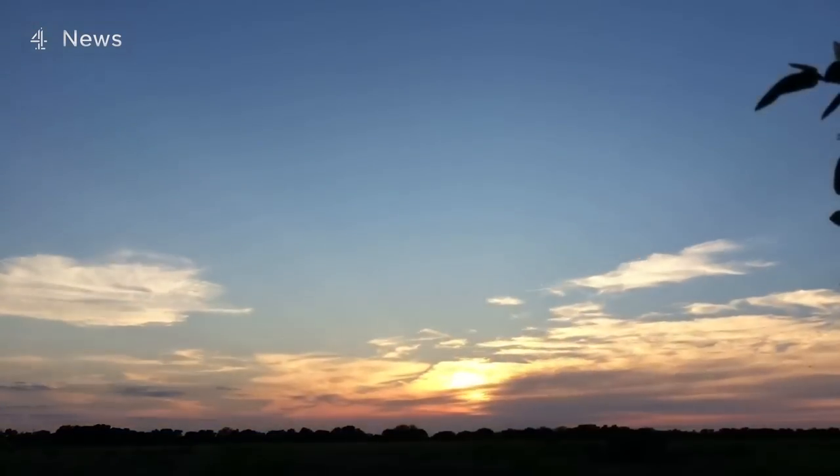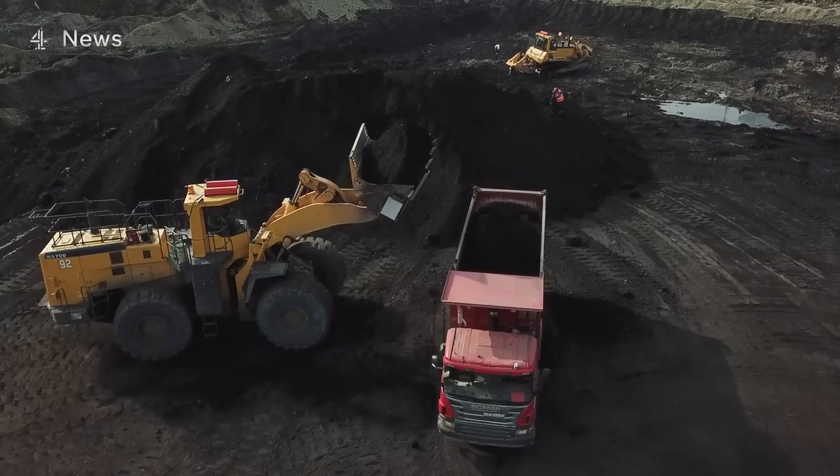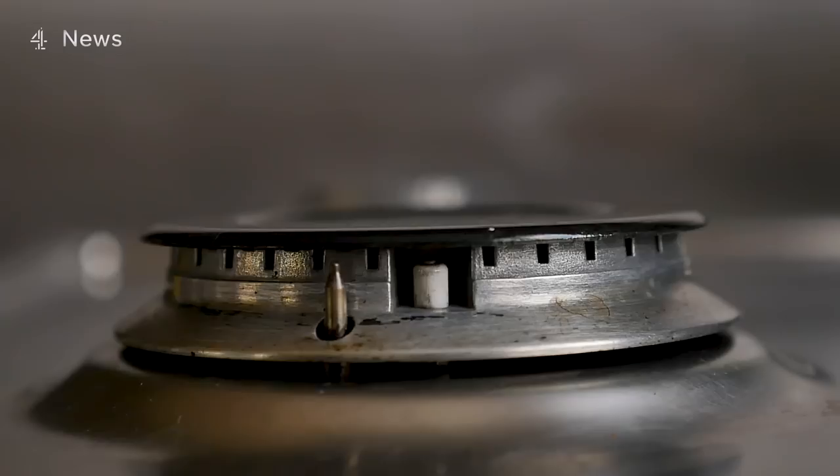Constantly throughout the day, there are these giant auctions where all the electricity in the country is sold to the companies that supply our homes. And that electricity is actually made in different ways with different costs. It includes wind, solar, nuclear, coal, and one of the most expensive right now, gas.